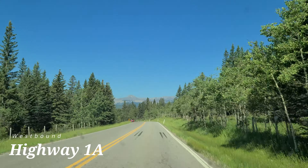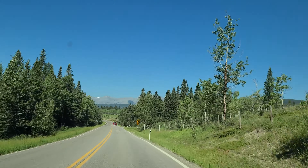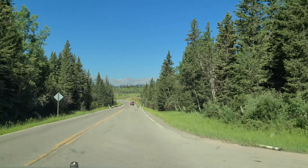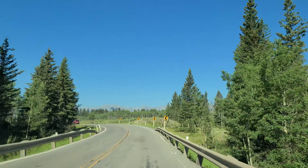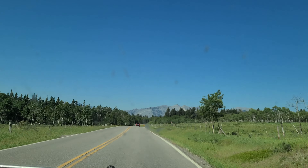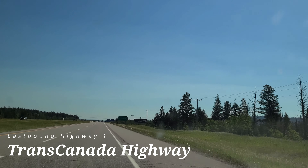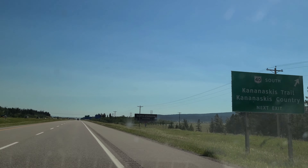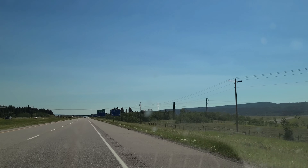I figured we would start our journey down Highway 1A, mainly to avoid the traffic on the Trans-Canada Highway, and also this is far more scenic. This stretch of road, up until the early 1960s when the current Trans-Canada Highway was complete, actually was the Trans-Canada Highway and formed the main route from Calgary to Banff. Highway 40 South — next destination, Kananaskis Country and the Highwood Pass.